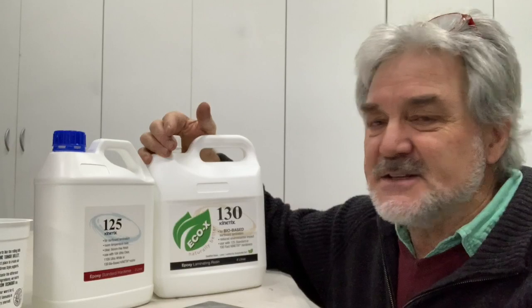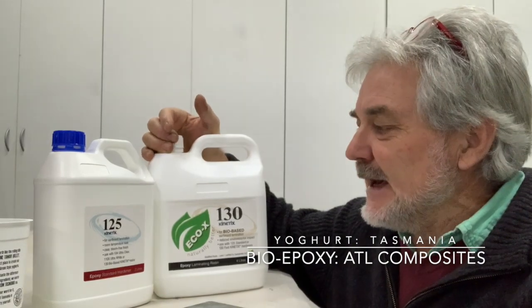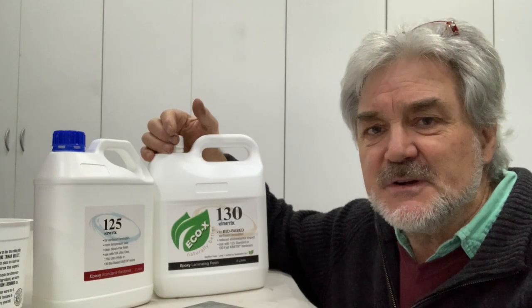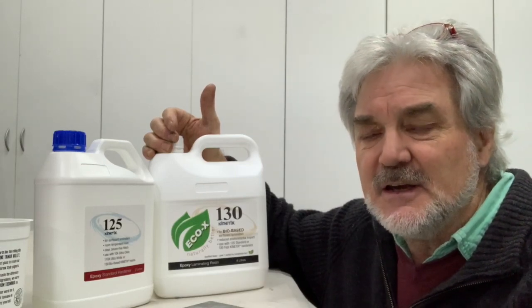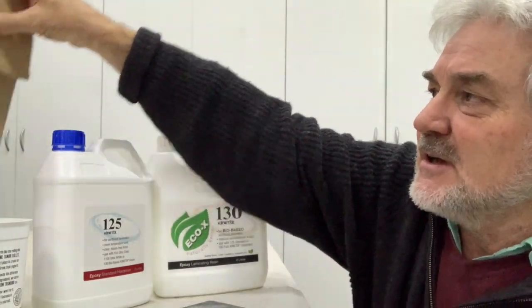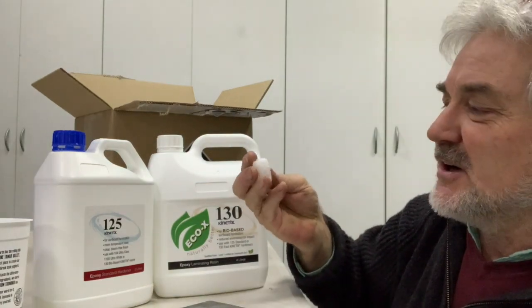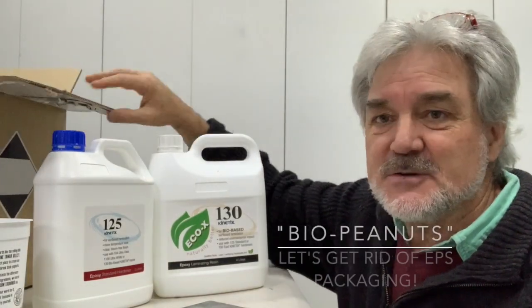Anyway, the resin comes from ATL Composites on the Gold Coast, who have all sorts of good gear that we've been using on Bruce, the Sprinter motorhome job. They produced the composite panels we're using with flax reinforcing instead of fibreglass, and end grain balsa core instead of PVC foam. They even send this stuff down on demand, packaged in a cardboard box with corn flour packaging instead of polystyrene. I mean, it's so good you can almost eat it.